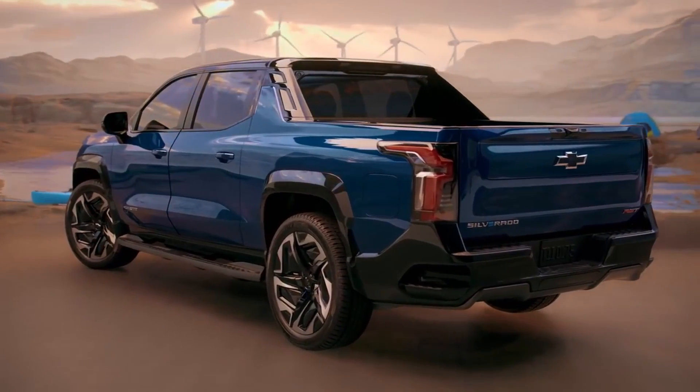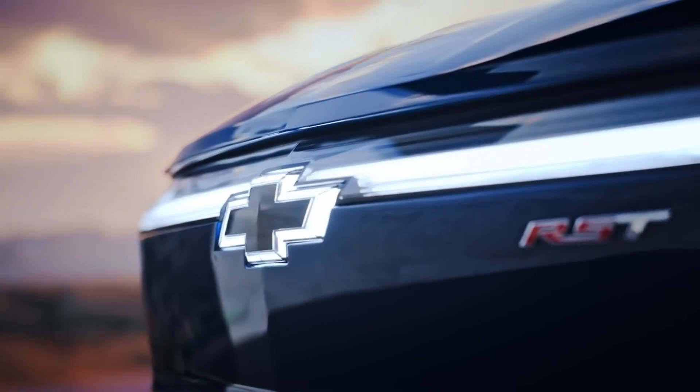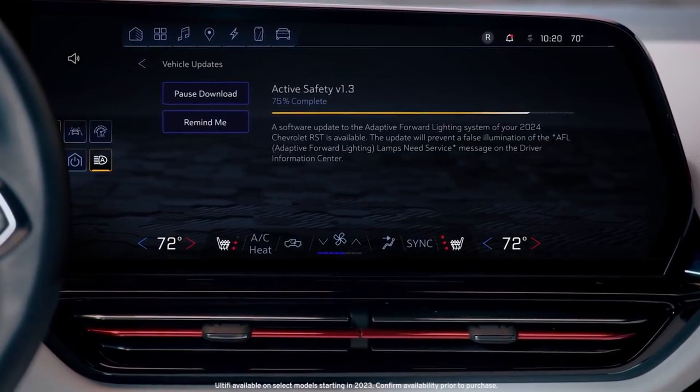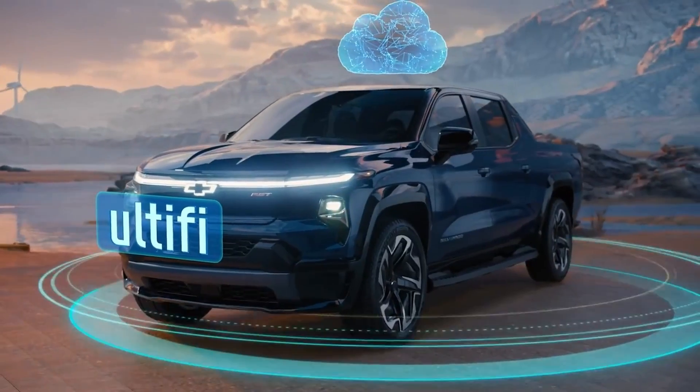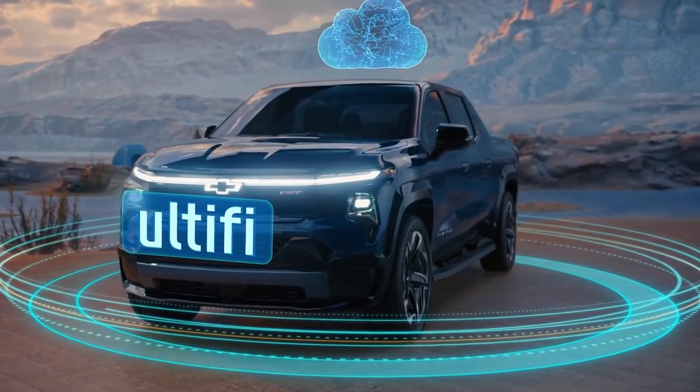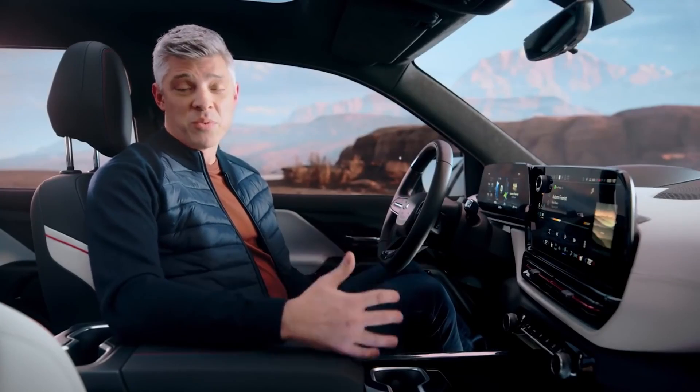The Silverado EV will be the first Chevrolet vehicle to feature Ultify, giving drivers the opportunity to evolve their vehicles over time — both enhancing vehicle capabilities and accessing cloud services in the most flexible and fastest way possible.